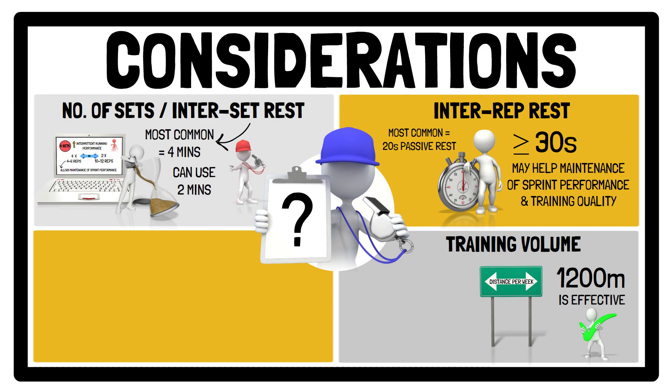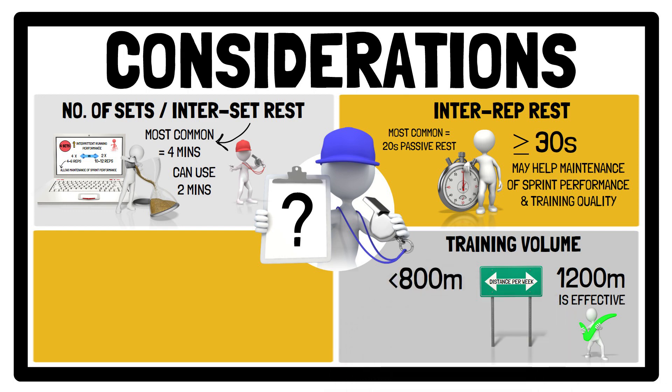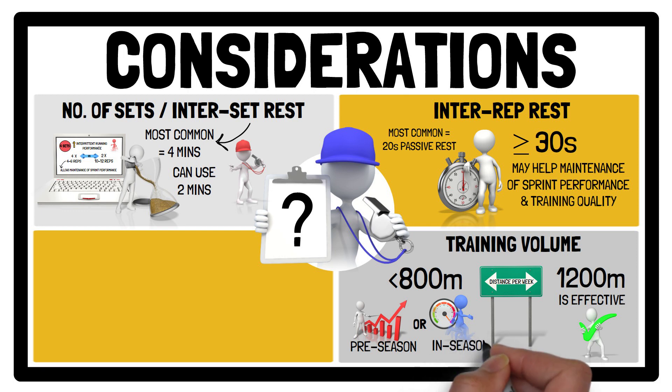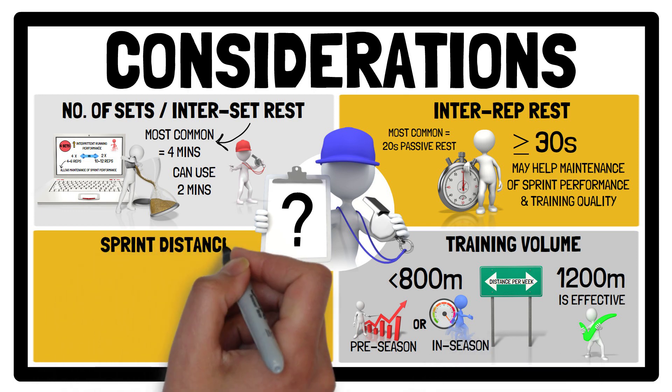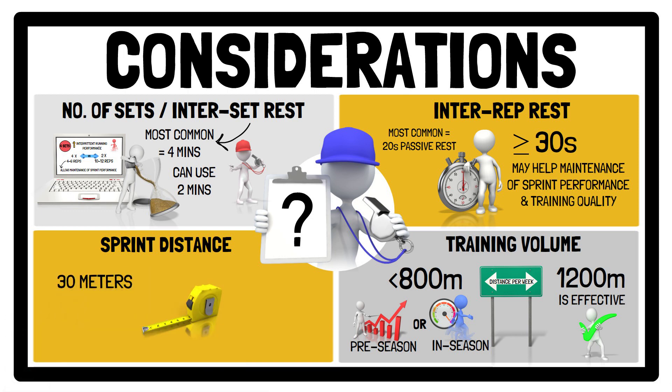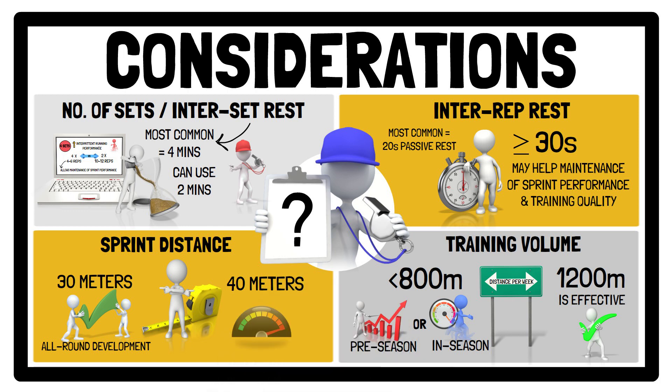However, smaller weekly volumes, for example less than 800 metres, may be prescribed at different time points within the season, for example at the start of pre-season to gradually expose athletes to maximal velocity, or during the in-season to maintain sprint exposure. Regarding sprint distance, 30 metres is an effective distance for all-round development of physical performance. However, slightly longer sprints, for example 40 metres, can be used to increase high-speed exposure.